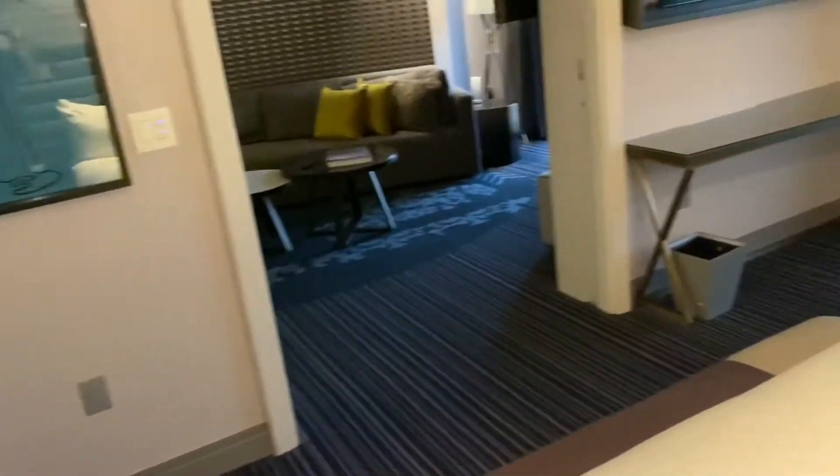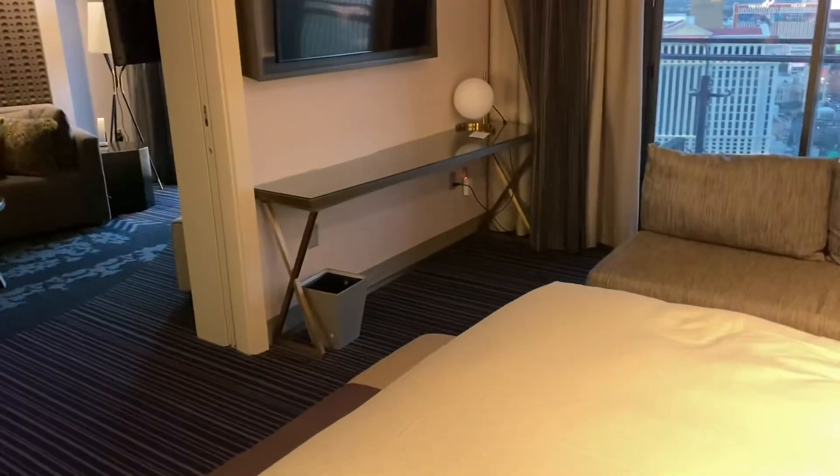If you're thinking about it, guys, this is a pretty great upgrade. We have a full-size mirror, and this area is locked.